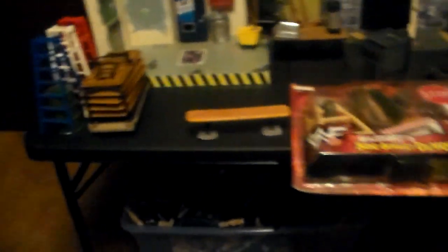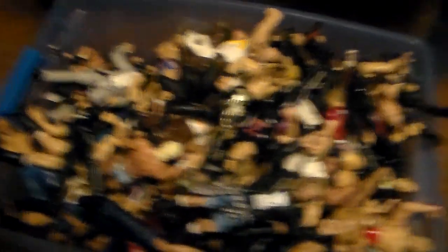Underneath this table is my 'shit bin' — all my figures that I play with off-camera to get into the wrestling figure spirit before I record. These are all the figures I own that are beat up and can be used for just figure fun.